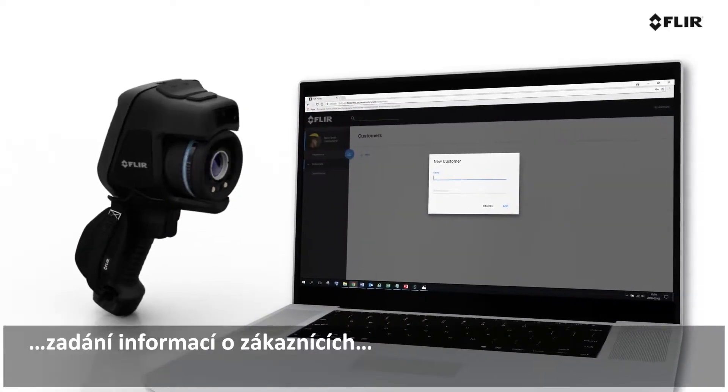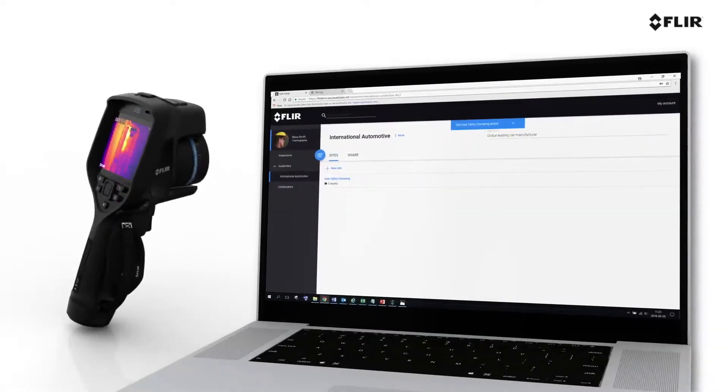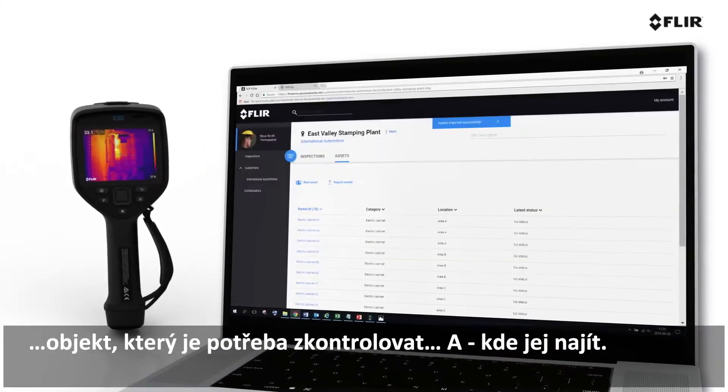Entering customer information, site locations, the assets you'll need to inspect, and where to find them.